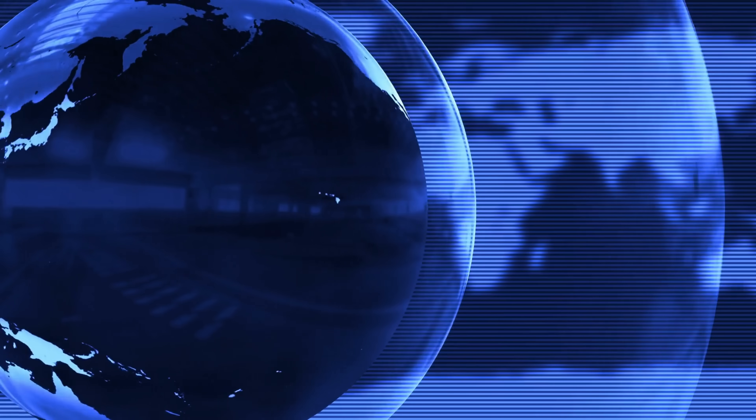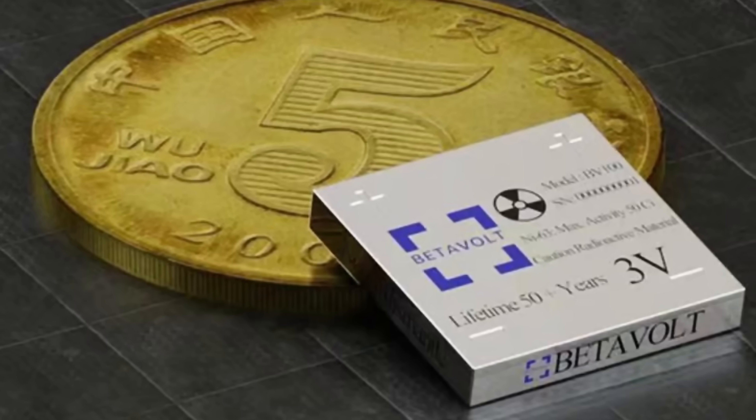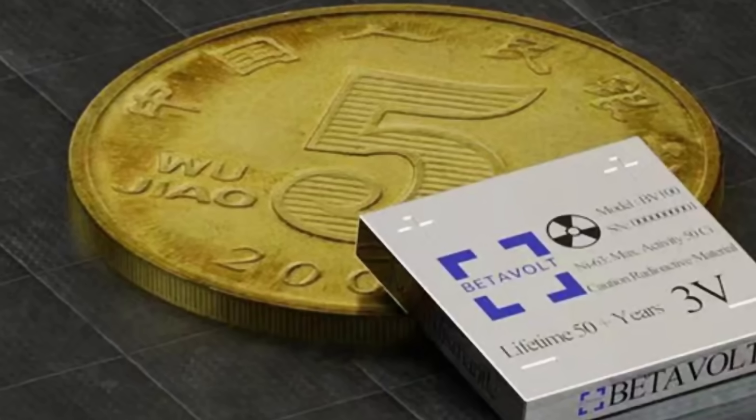Today I wanted to discuss yet another viral story in regards to another invention that potentially is going to change human society. Or is it? Is this just another hype like LK99 room temperature superconductor? The story we're talking about was reported by a lot of media, in regards to this battery from a Chinese company known as Betavolt. The proposition is a battery able to run continuously for over 50 years without recharging, able to operate in very low temperature conditions, and is also practically unbreakable. Too good to be true or possibly real?